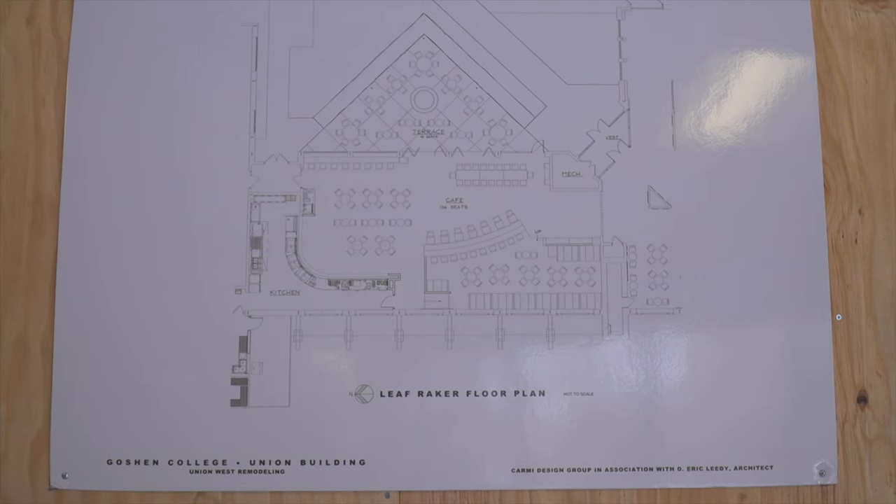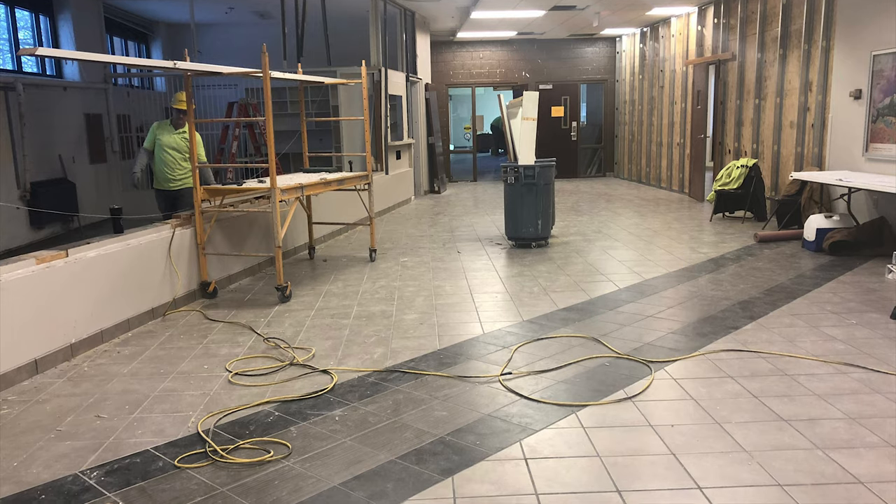This is going to be the best kept taco place and barbecue place in Goshen. It's like a secret, but I want everybody to know — it will be the best kept secret, but it won't really be a secret.